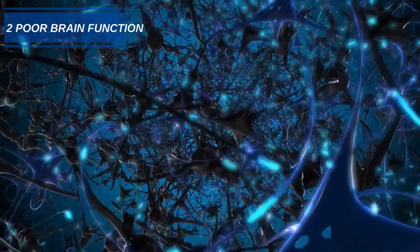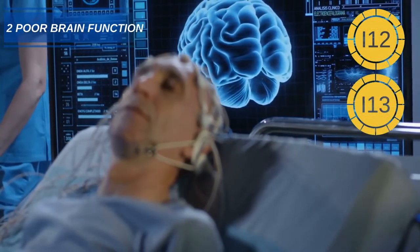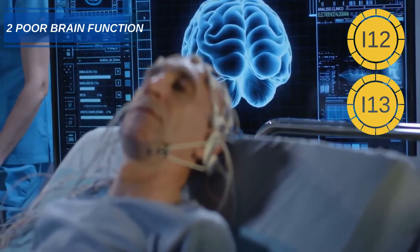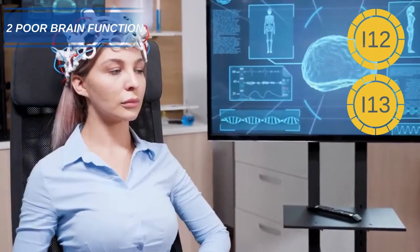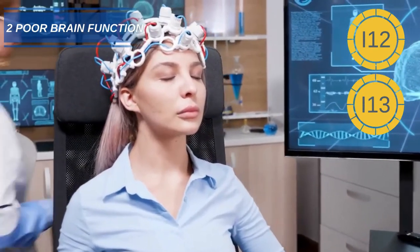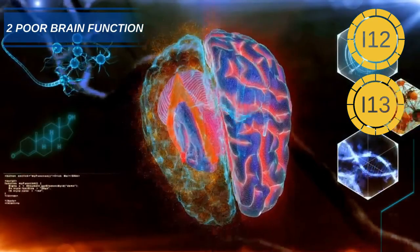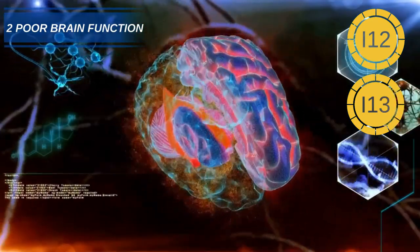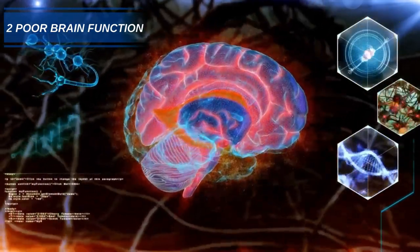Number 2: Poor brain function. Low thyroid hormones, caused by a lack of iodine, can impact the ability to learn and store information. A study of 1,000 adults found that the ones with healthy thyroid hormone levels performed better on memory tests than those who had lower levels. Prolonged iodine deficiency in children can affect the development of the hippocampus, the part of the brain involved with long-term memory.